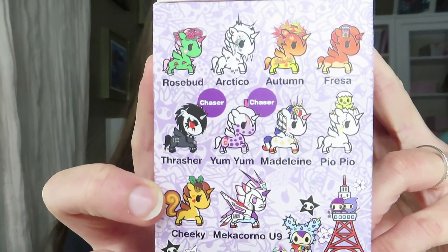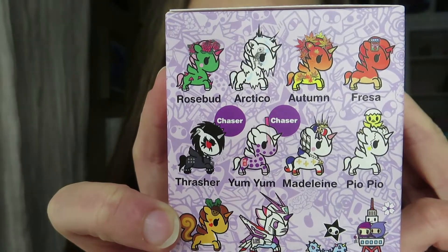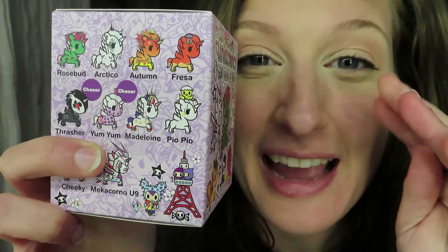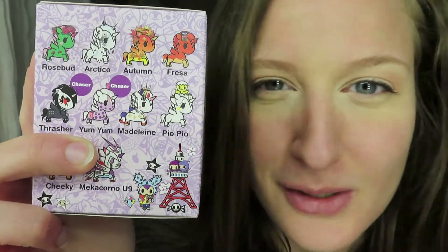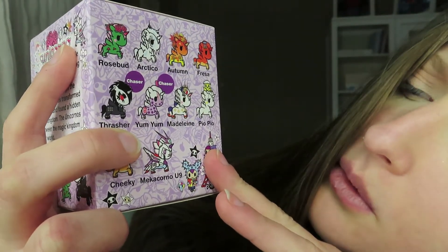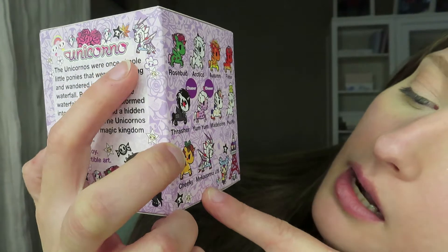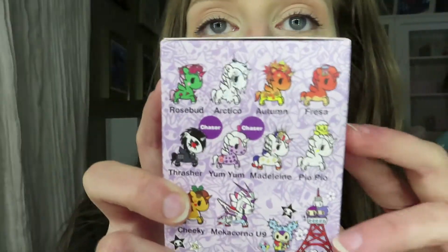In Series 9, the characters you can get include Rosebud, Arctic, Autumn, Fressa, Thrasher, and Yum Yum, who are chasers. I would really love to get Yum Yum because I love little boba tea — there's something so aesthetically pleasing about it. We also have Madeline, Pio Pio, Cheeky, and Mecha Corno U9. I'm hoping for Yum Yum or Artico.